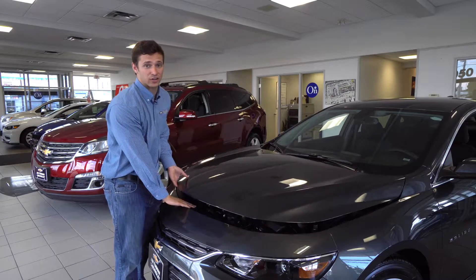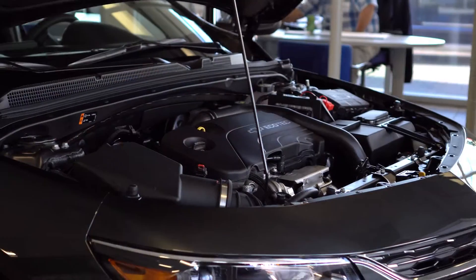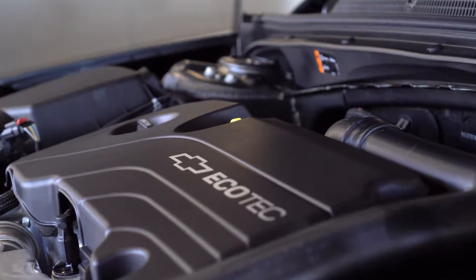Under the hood comes standard with a turbocharged 1.5-liter 4-cylinder Ecotec engine with direct injection, variable valve timing, and automatic stop and start.